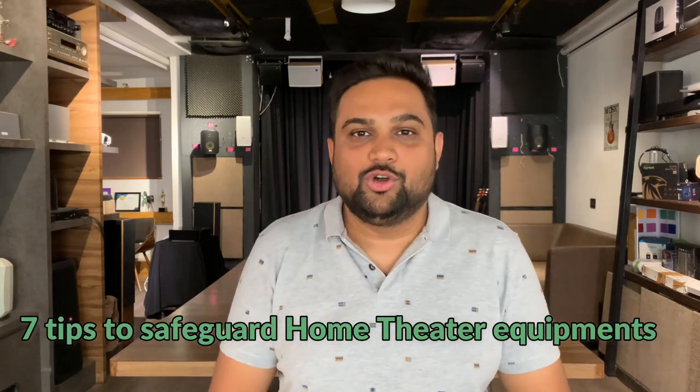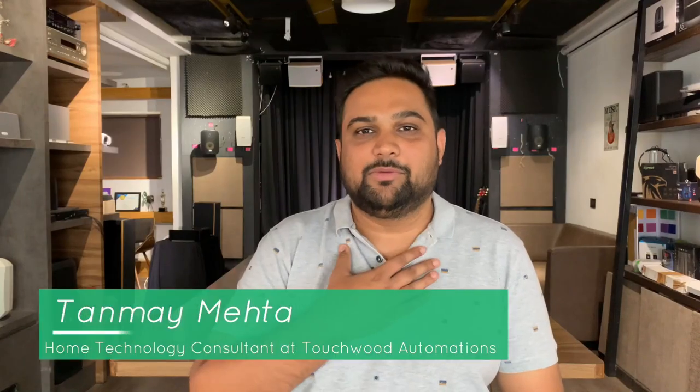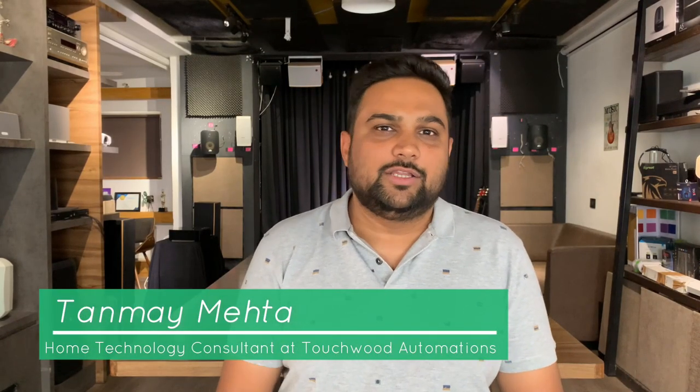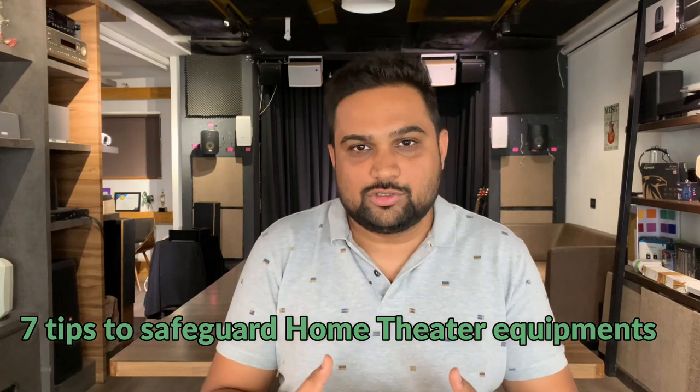7 tips that you need to know while buying home theater equipment, or rather to keep your home theater equipment safe. Hello everyone, I am Tanmay Mehta, your home theater consultant at Touchwood Automations, and in this video we are going to talk about 7 tips you need to know so that you can safeguard your home theater equipment. The reason I'm doing this is because I've come across a lot of complaints from all of you.